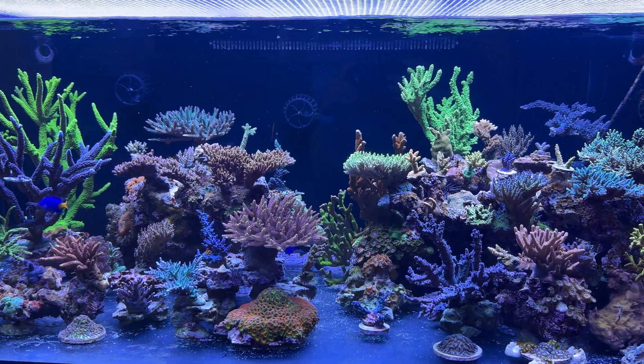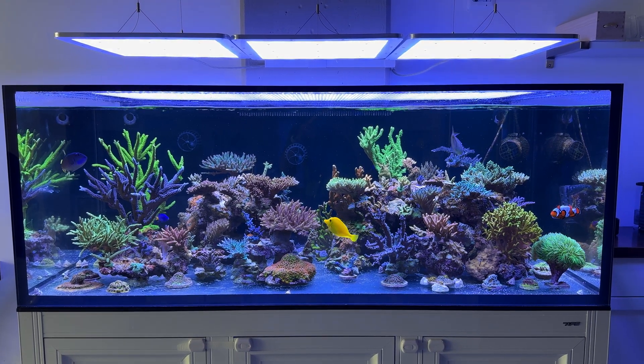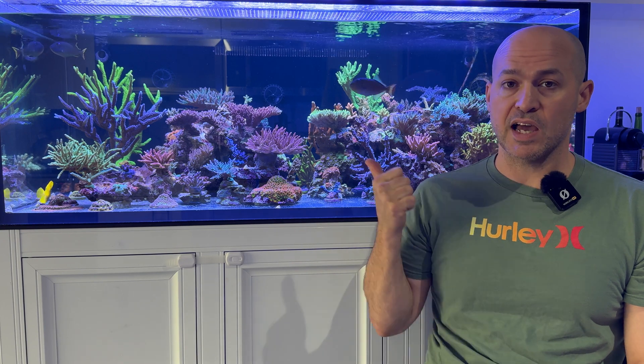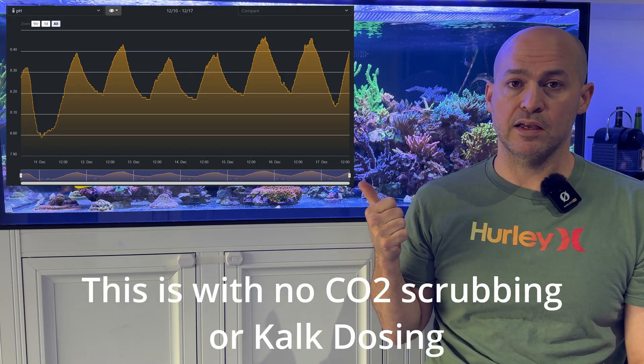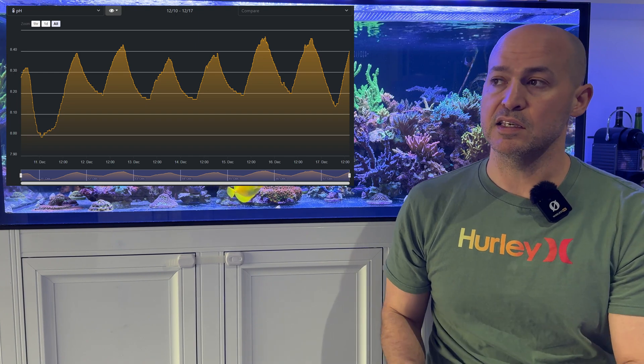What really sold me on the idea that high pH can improve coral health and growth is every time I'd go on vacation. My pH would skyrocket to 8.4 during the day and only get down to about 8.2 at night since the apartment was empty.